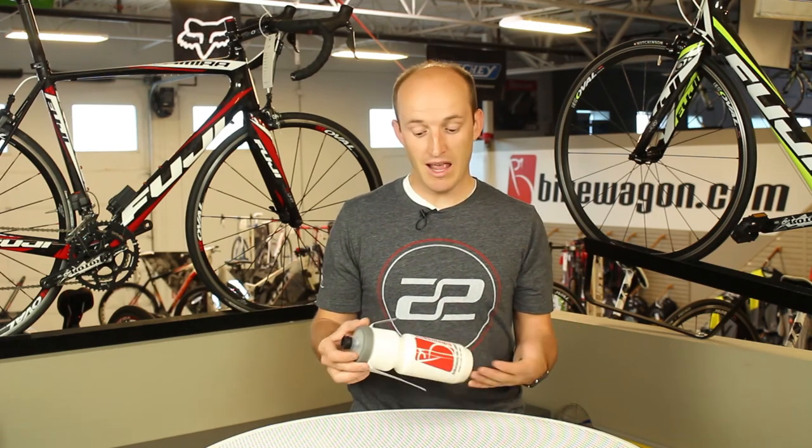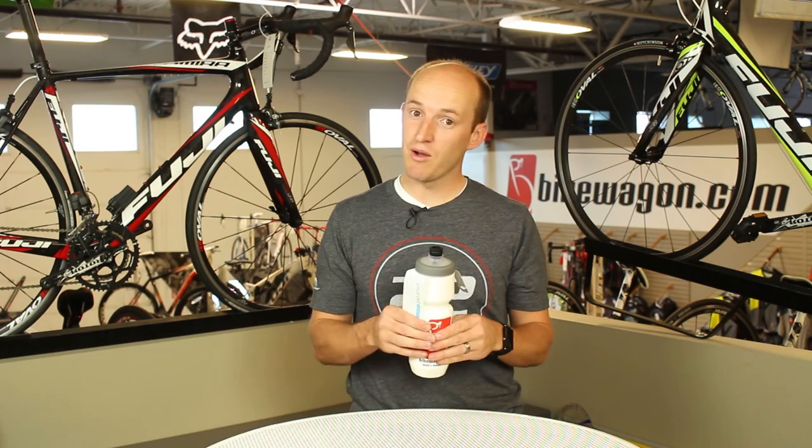We sell a ton of these just because people love the Purist brand, and they're happy about the Bike Wagon brand too. So try one out.